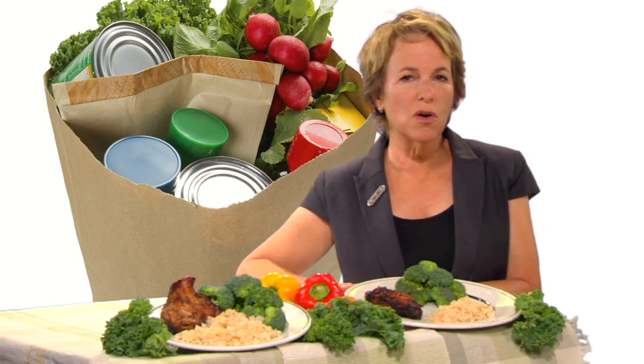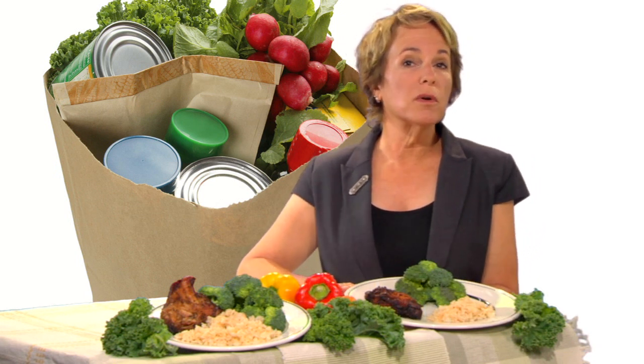Portion control is one of the biggest challenges many of us face, and the amount we eat is affected by how we shop, prepare, serve, and store foods at home, and also by how we order when we eat out.